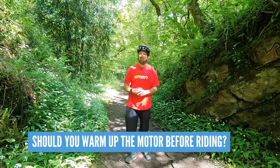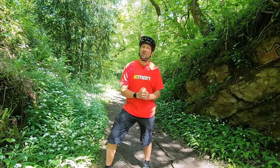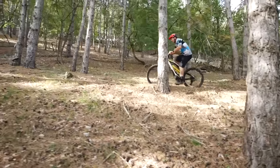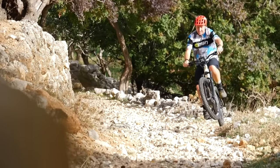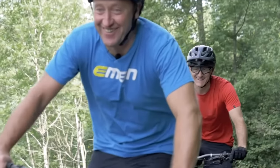Should you warm up your motor before going full-power turbo? No. The only motor I'm aware of that has an oil bath — meaning the oil needs warming up — is the MPF unit found on bikes such as the Greyp. The rest are factory-lubricated, meaning you can go straight into boost mode with no issues.